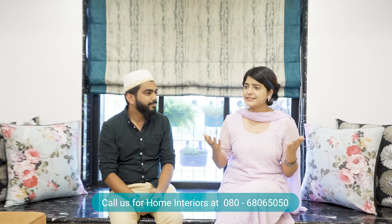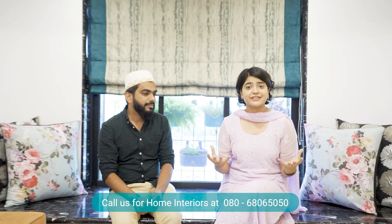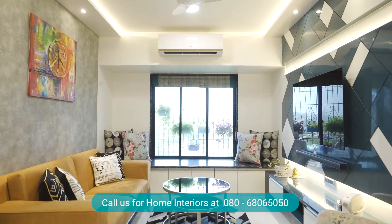Generally designers go either towards warm tones or cool tones. But Mufaddal has done an amazing job with this 700 square feet apartment, creating two different worlds altogether — and beautifully so, given that three generations are living here.